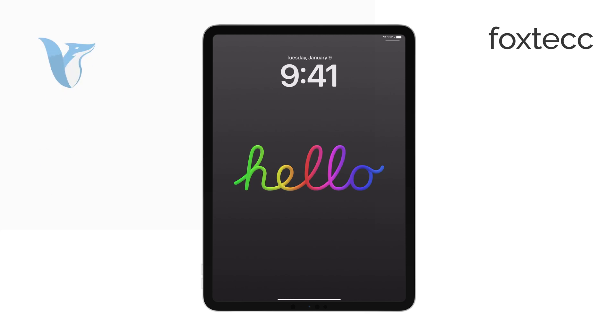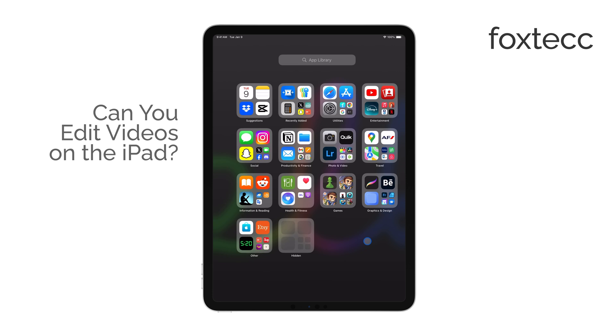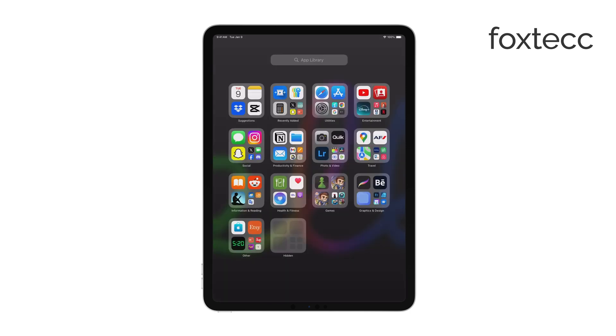Hello, I'm Laura from Foxtech, and today I'm answering the question: can you edit videos on an iPad? The short answer is yes, and not only can you edit videos, but the iPad is actually a great device for it, especially the newer models. They have the power to handle even professional video editing tasks, but let's break down your options depending on what kind of editing you're looking to do.